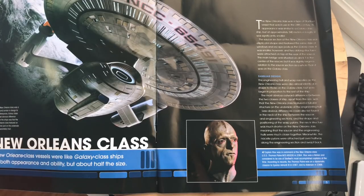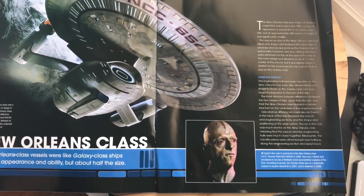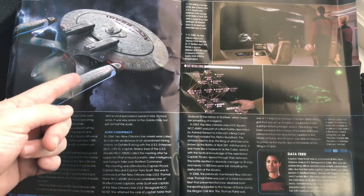Captain Ricks was in command of the New Orleans class USS Thomas Paine NCC-65530 in 2364. Ricks was a Bolian and considered one of Starfleet's most accomplished captains at the time. Records indicate the Thomas Paine was on a diplomatic mission to Epsilon Ashanti III in 2367 and to Alderaan in 2368. So if he was captain of the Thomas Paine, why was he listed as captain of the Kyushu? Was he captain of the Kyushu also? I had to check that.